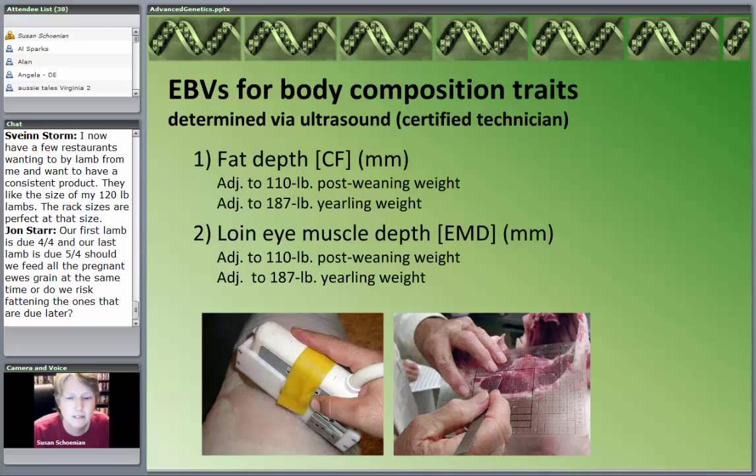Body composition traits can be universally important but are of particular importance for our terminal sire breeds — Suffolk, Hampshire, Texel, Southdown — and if you're a meat goat breeder, these traits might also be important. These are traits determined by ultrasound and must be done by a certified technician. We scan our goats at our buck test, but our buck tests were limited to the single data on that buck. As we build data and all those relatives and related traits, we'll have a much more accurate system for predicting the genetic merit of an animal.